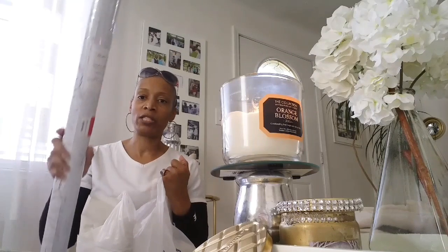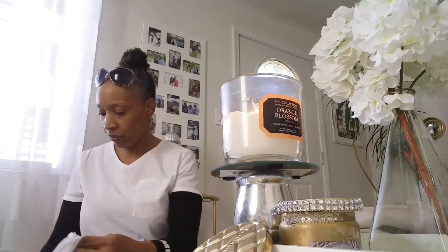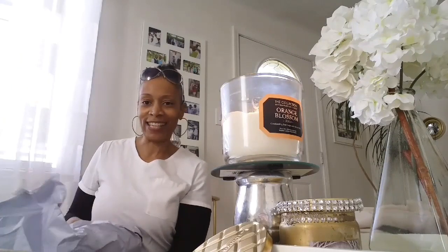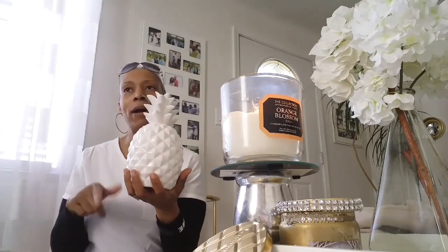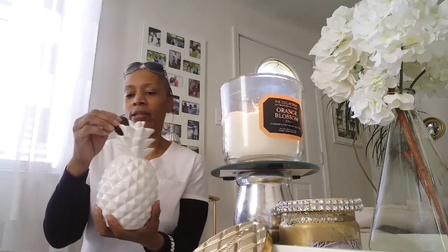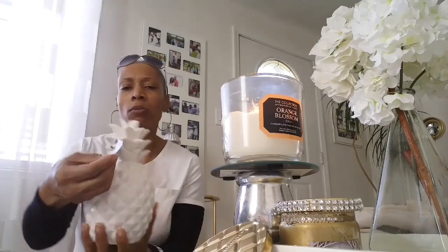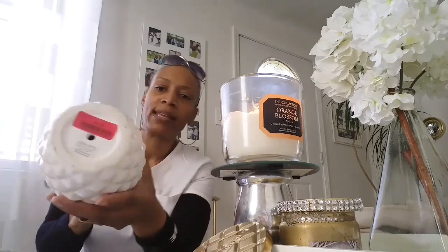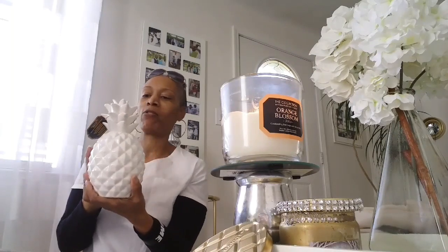The other thing I found from Marshalls, which I'm going to feature in the dining room tour, was this lovely pineapple. Pineapples mean welcome into your home, I believe. This is by Apropos Home Collection, and it's a very nice size. You're not going to believe the price — this was $4. I was really happy about stumbling across this.